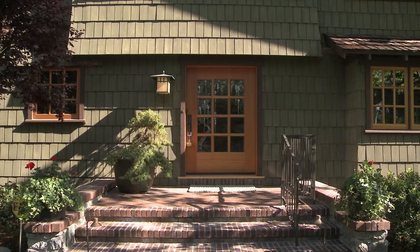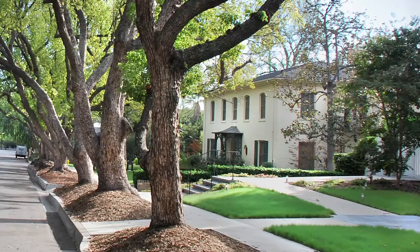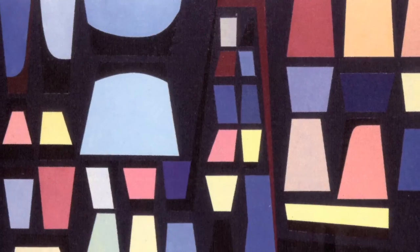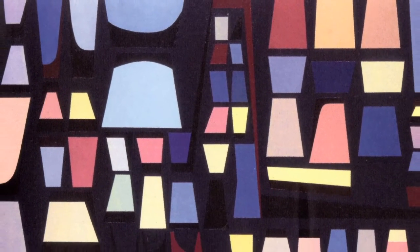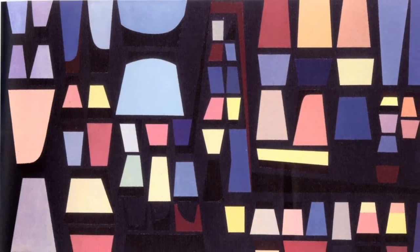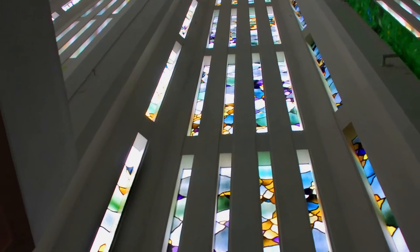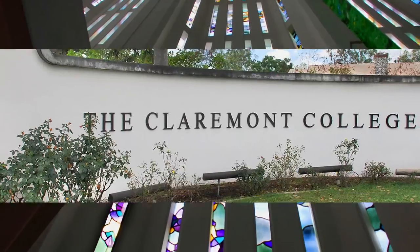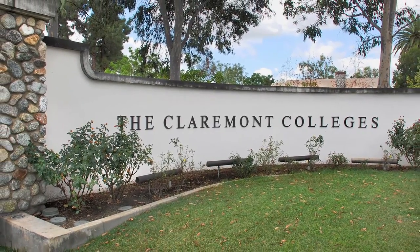Shaded and picturesque, the town of Claremont appears to be an island of calm in the vast urban sprawl of Los Angeles County. Beneath the peaceful surface, however, there is a vigorous creative pulse stirred by a diverse art community and fed by the seven institutions of higher learning that comprise the Claremont Colleges.